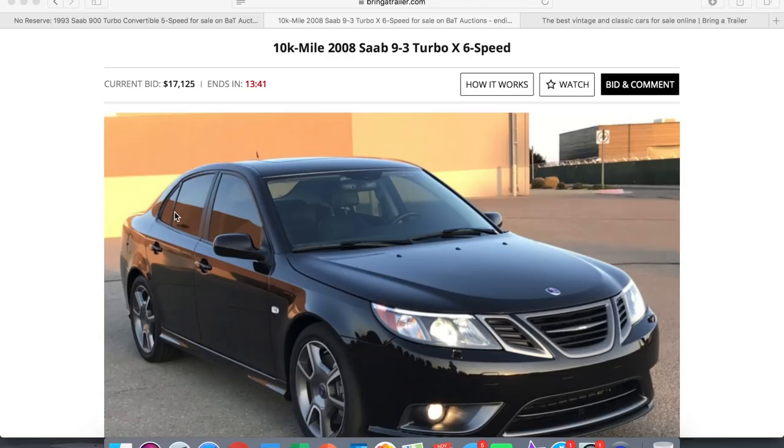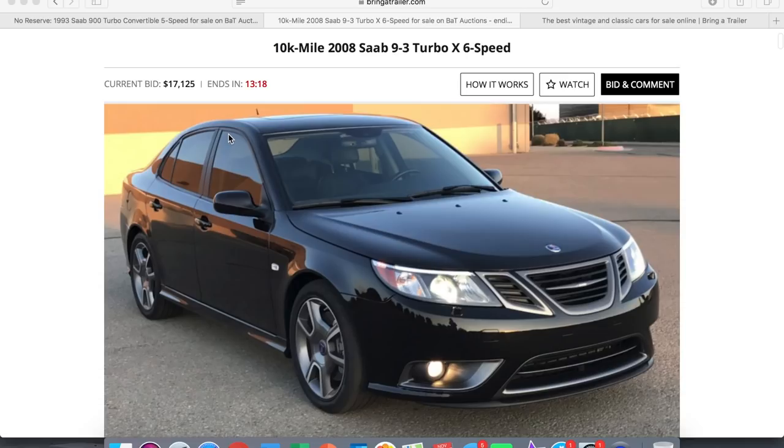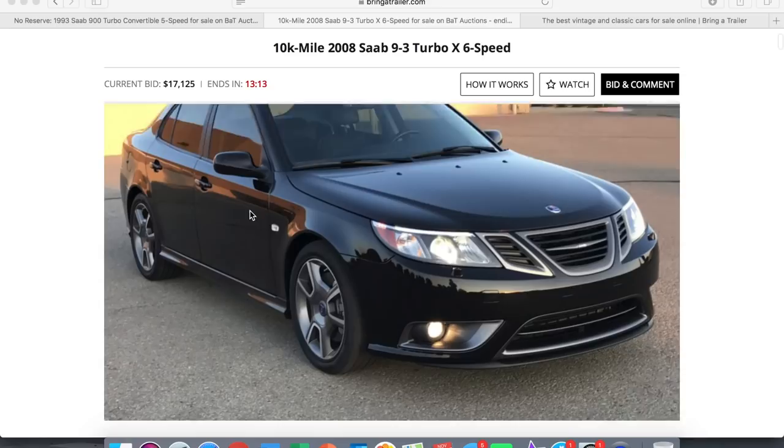We're going to go through all the details of the car and then watch the end of the auction to see how much it goes for. Currently the bid is at $17,125. I've been watching since it went live a week ago and it's been slowly creeping up. I'm thinking it'll go somewhere in the $25,000 range.